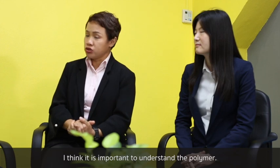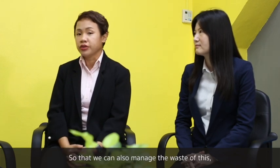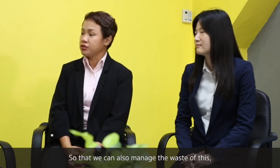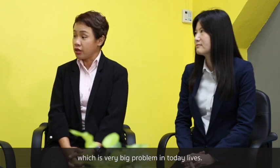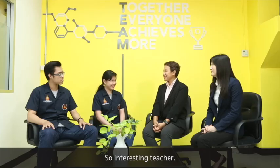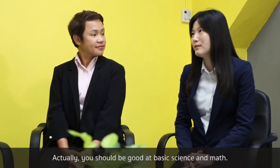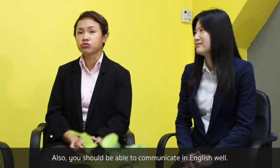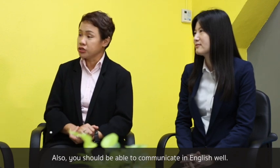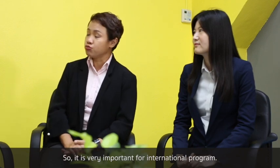It is important to understand polymers so that we can also manage the waste they generate, which is a very big problem in today's world. If you are interested in this program, you should be good at basic science and mathematics. You should also be able to communicate well in English, which is very important for an international program.